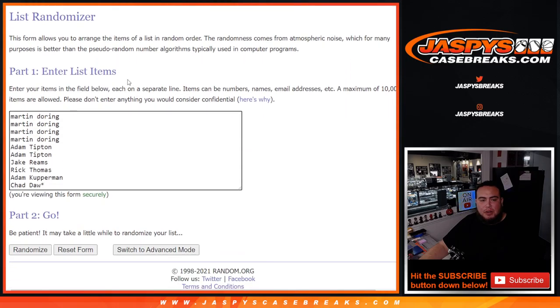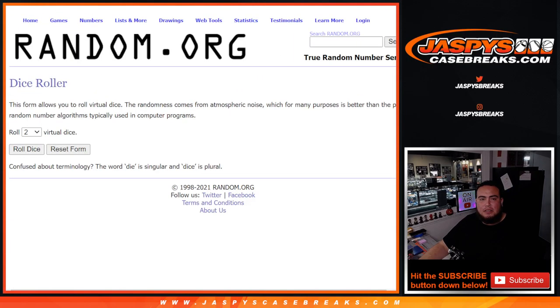Here's the customer names again, from Martin down to Chad, and we've got zero through nine. So let's roll the dice. It is a four and a one — that's five. Good luck, five!